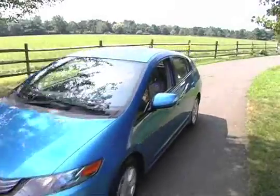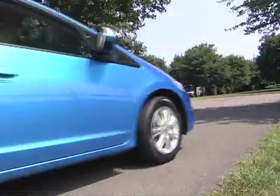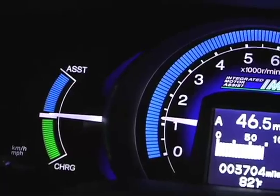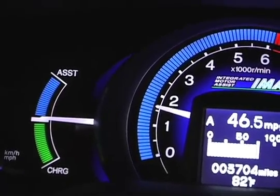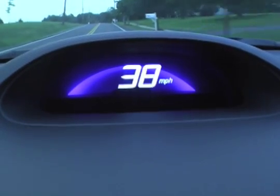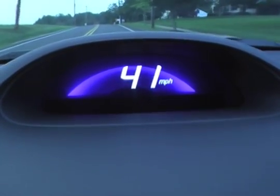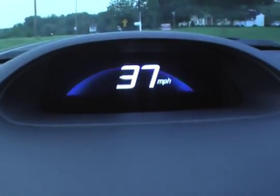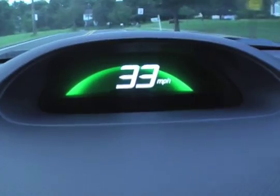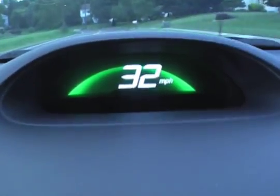We found the 2010 Honda Insight to be conservatively rated at 40 city, 43 highway, and were able to easily trump the numbers with an average of 46.5 miles per gallon combined. The Insight's subtle glowing ambient meter surrounds the speedometer, allowing the eyes to maintain focus on traffic conditions. With a change in color from green to blue, the driver instantly senses fuel efficiency without the need to draw attention away from the road.